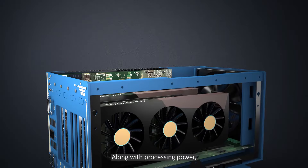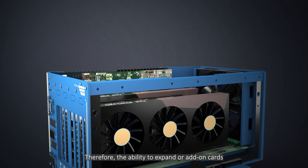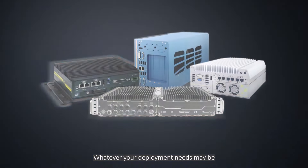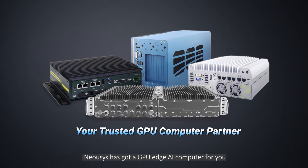Along with processing power, the need for additional functions may also become a factor. Therefore, the ability to expand or add-on cards is vital to the versatility and functionality of the computer. Whatever your deployment needs may be, NeoSys has got a GPU Edge AI computer for you.